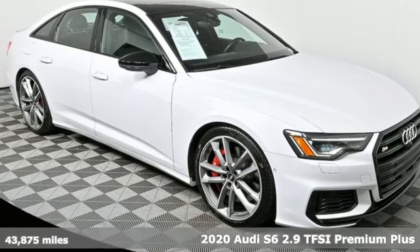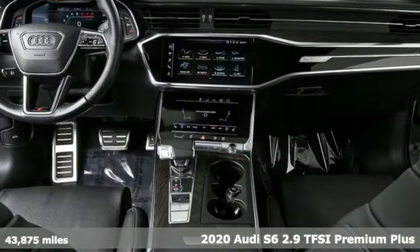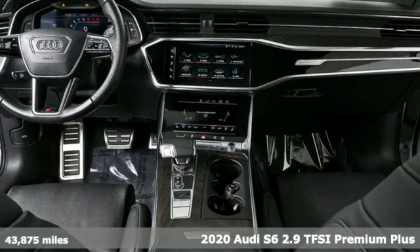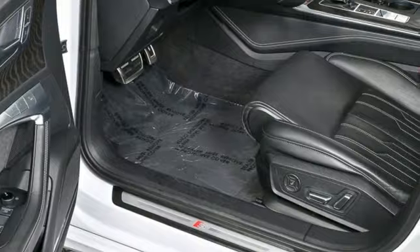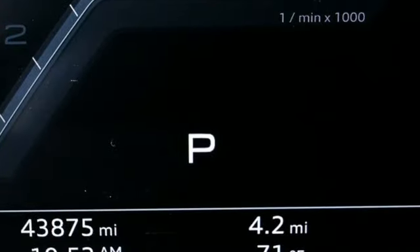Here's a 2020 Audi S6. All the components of this S6 equate to a rich luxury sedan that's unsurpassed. When you harness the dynamic performance of the engine, it won't be passed either.